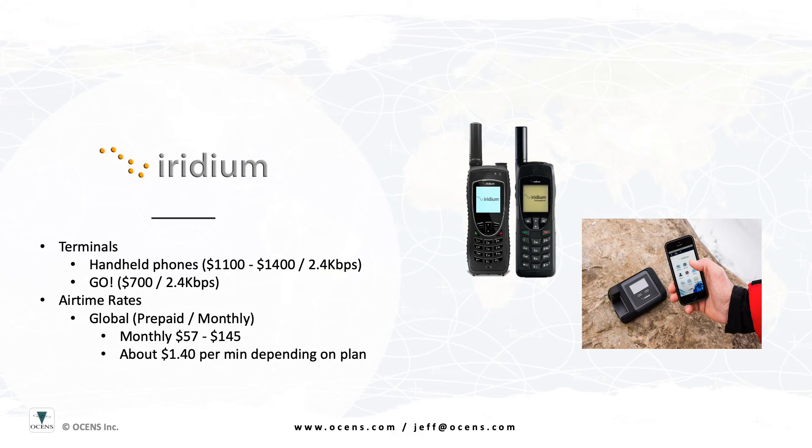With the handheld phones, additional equipment, such as our Ocean Sidekick Wi-Fi router, may be required to facilitate the connection to your computer or other device.